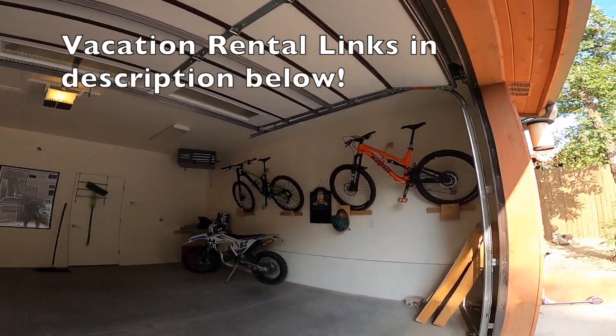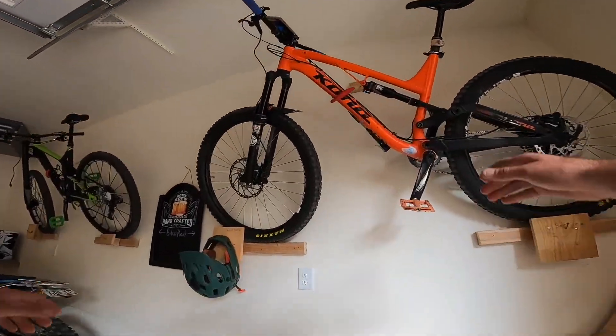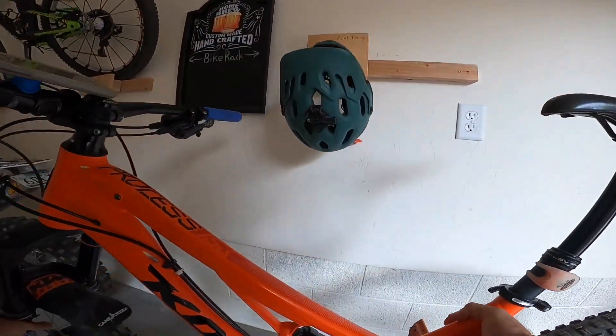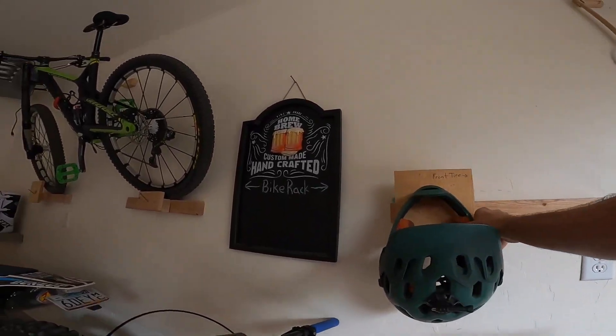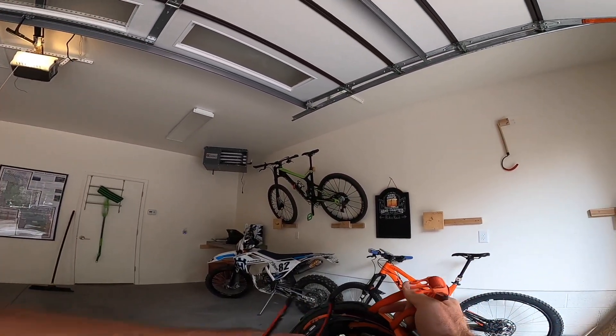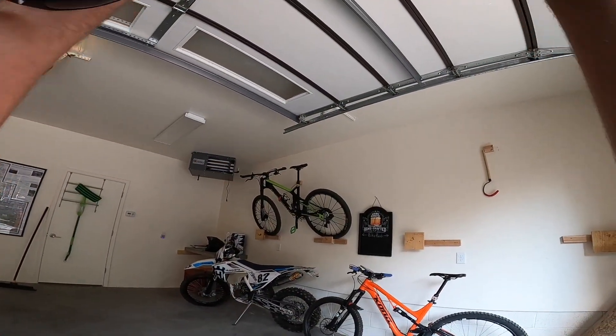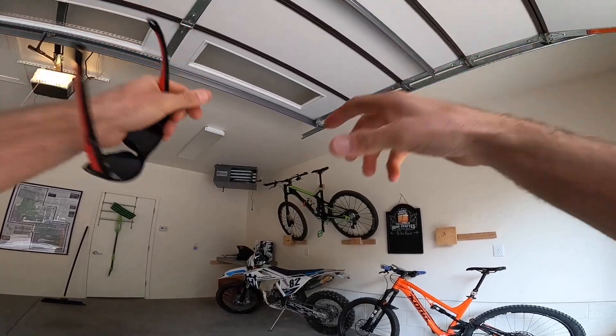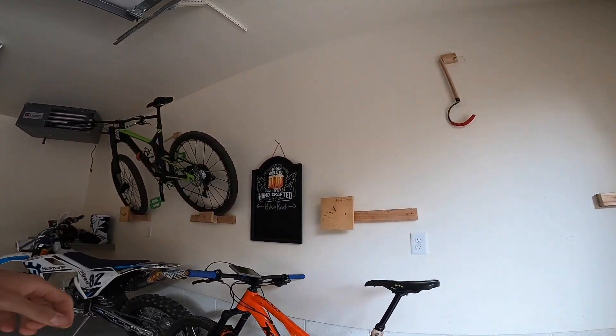I'm doing a loop from the cabin today. Got some new bike racks set up — a nice spot to put your stuff while you're here, along with some helmet mounts and gear bag racks.